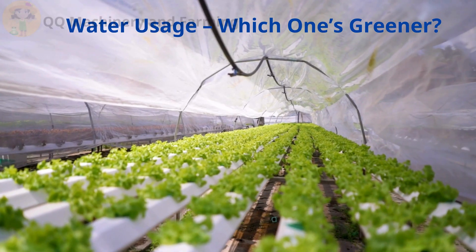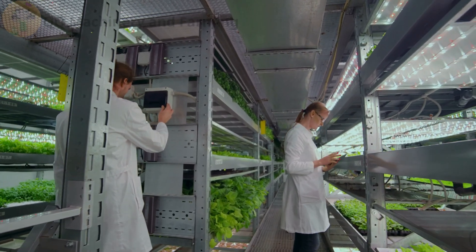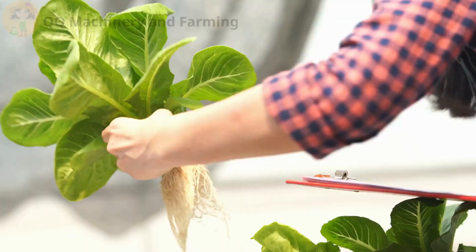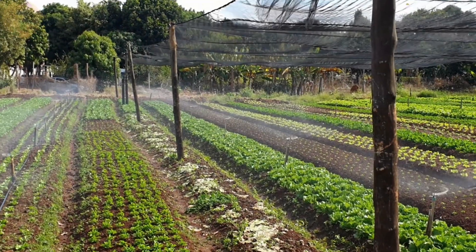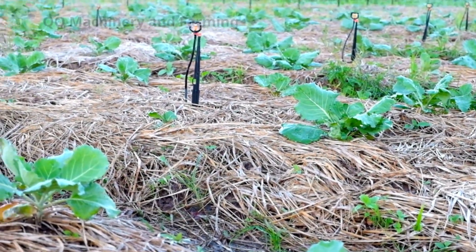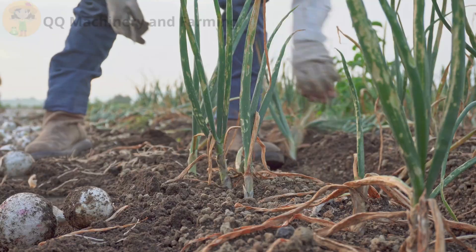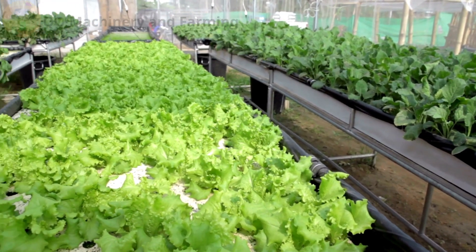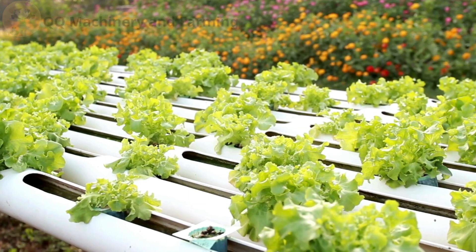Part three — water usage. Which one's greener? Hydroponics uses up to 90% less water than soil. That's a fact. Your plants sip, and the rest gets recycled — it's like a spa day for roots. With soil, you water and pray the roots drink before it all runs off or evaporates, and don't even bring up July heat waves. My onions nearly boiled last summer. So if you're living where water's tight, like Arizona or California, hydro might save your garden and your wallet.